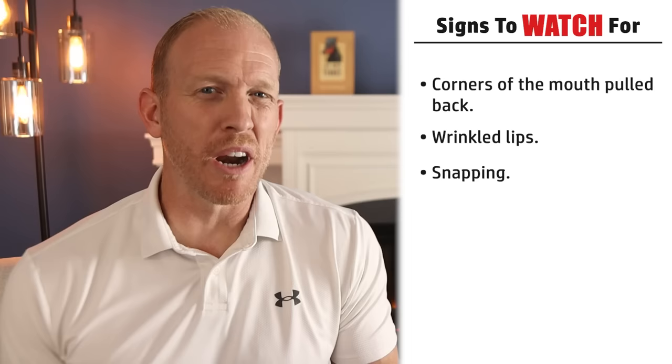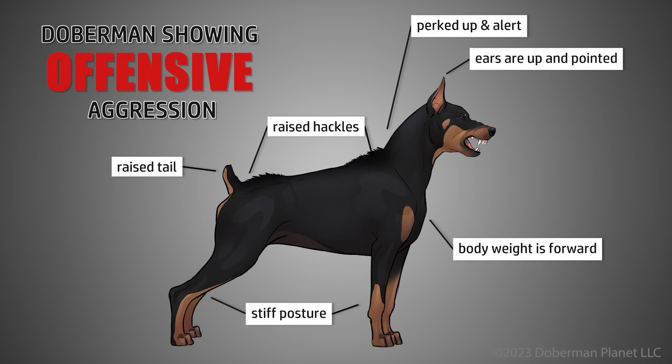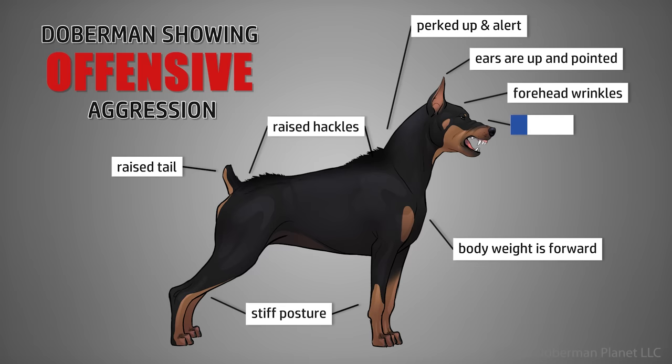Now that you know the signs to watch out for, let's take a look at what the typical stance may be of a Doberman who is about to attack — in more of an offensive aggressive mode as opposed to defensive. Take a look at this dog. He's perked up, alert, hackles are raised, ears straight up and pointing towards the point of aggression, body weight is forward, stiff body posture, and his tail is raised. In this diagram we're also seeing forehead wrinkles, wrinkled nose, curled lips, and display of the teeth.